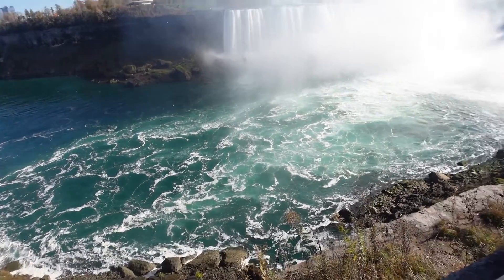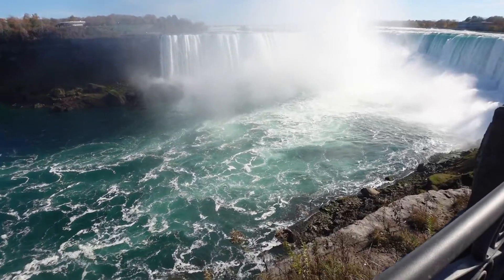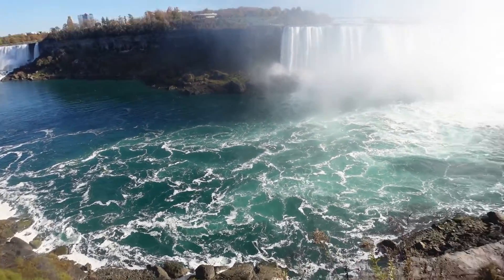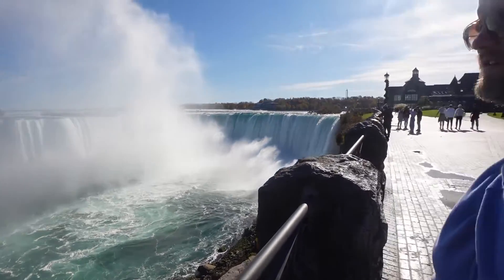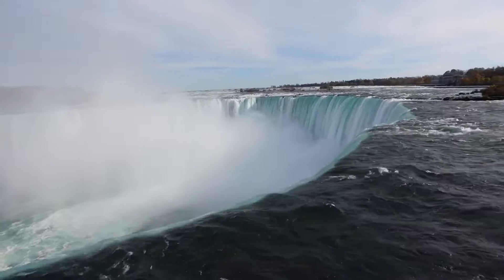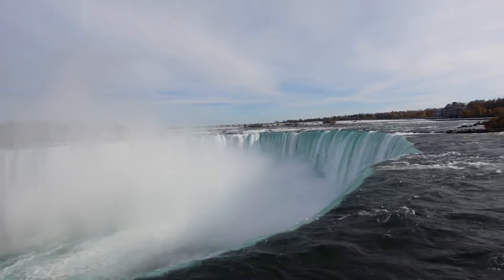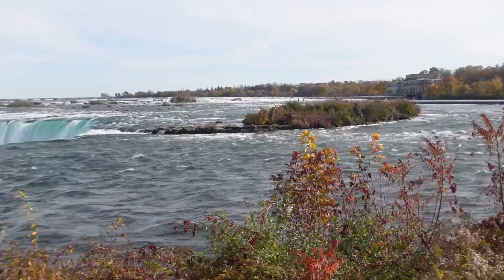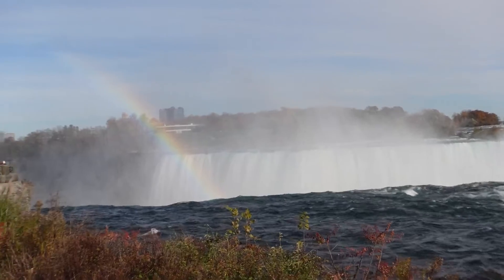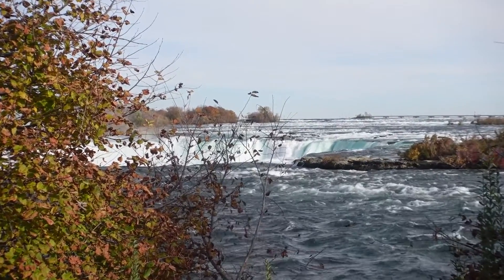I'm kind of mesmerized by the beautiful color of the water. Like I don't remember it being like that — it's pretty teal blue. It's beautiful. The Horseshoe Falls are 167 feet tall but 2,700 feet wide, and they have over 675,000 gallons go over the falls per second. That is absolutely amazing.